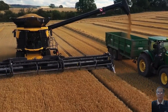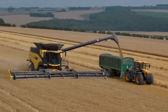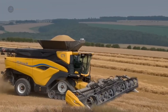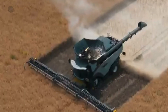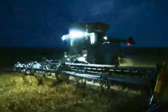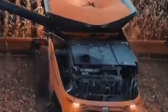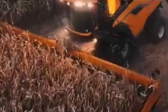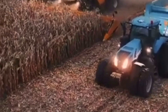A massive 20,000-liter grain tank enables extended harvesting without interruption. This harvester learns from past harvesting data and improves with every run.